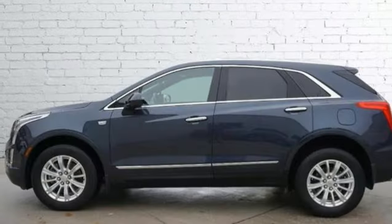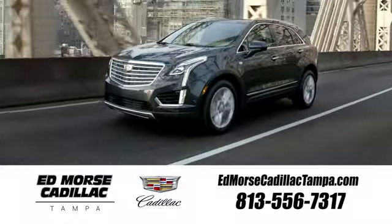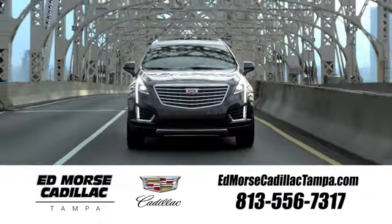Cadillac, second to none. See what it can do for you when you take it for a test drive. Visit our website at edmorescadillactampa.com or call us today.